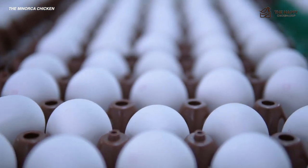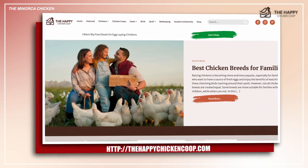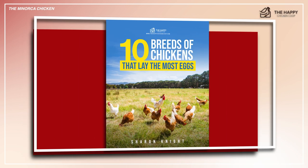Before we get into the eggs, please be sure to like the video and subscribe to the YouTube channel. Also subscribe to our website, thehappychickencoop.com. If you subscribe using the link in the description, you'll receive a free ebook on the 10 best egg laying chicken breeds.